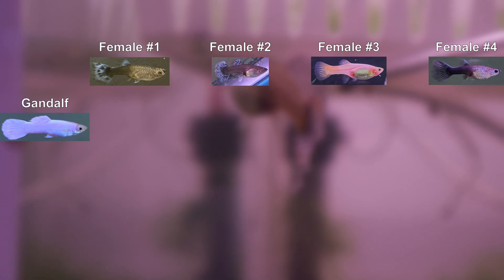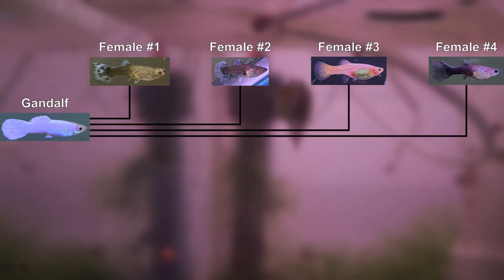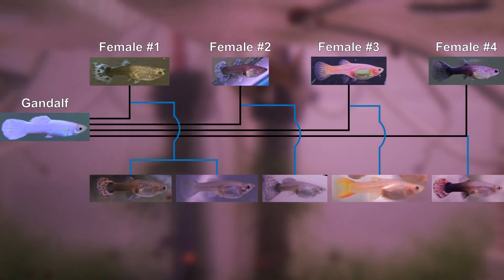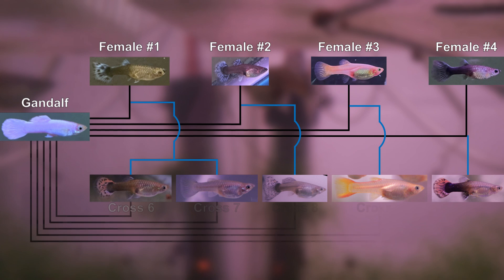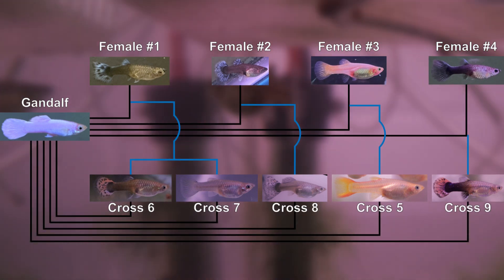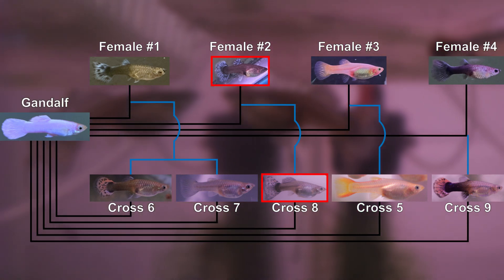For those that are new, we are in the middle of a series of back crosses with a single male we named Gandalf. Gandalf is our only guppy that had any white color and we intentionally crossed him to 4 different females. Here is a chart that shows our current crosses so far. Crosses 2 and 8 are the most relevant for this video.